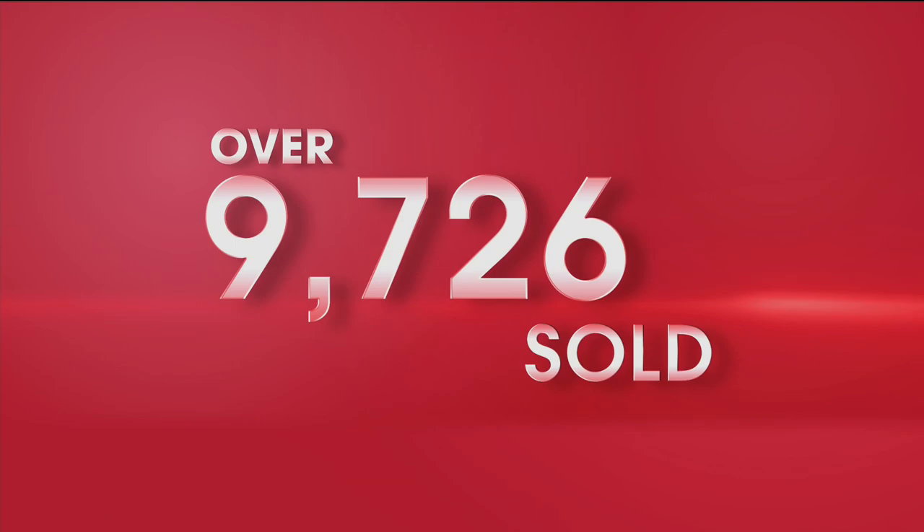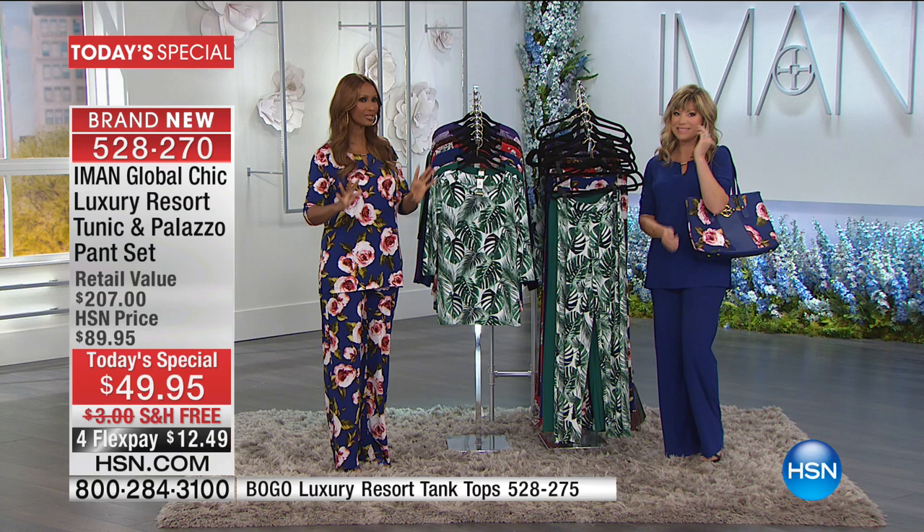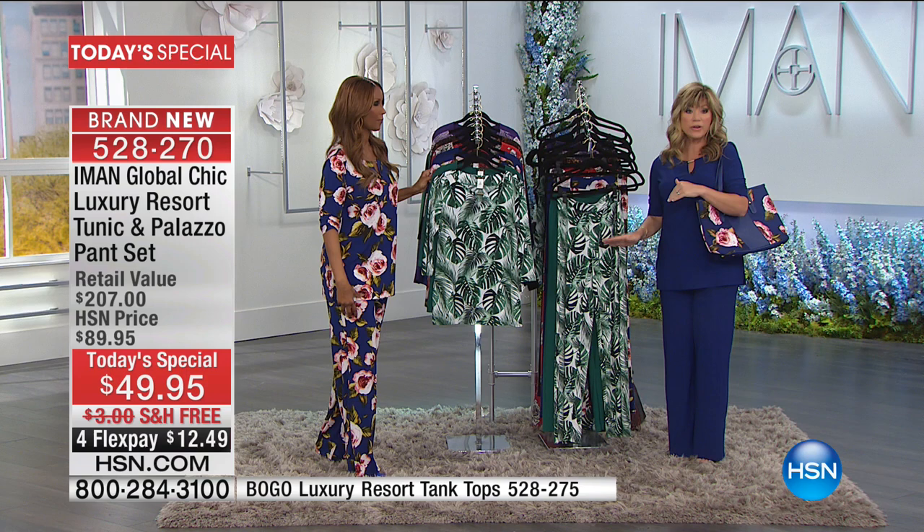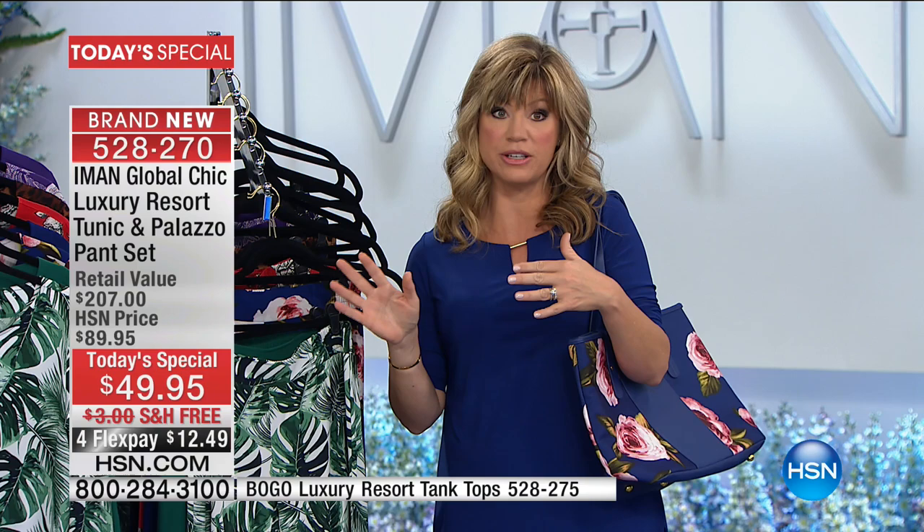Thank you very much — 20 minutes in and already $10,000 in orders. It will sell out. Get your length, get the color solid or print that you like, and get your size. Order true to size — extra small through 3X. Please go to hsn.com because there is a big hold going on. If you're ordering in the palm print, that will be the first to sell out. They're machine washable — throw them in the dryer for just a couple minutes, tumble dry. They're wrinkle-resistant — at the end of the day you will not look like a wrinkled mess.